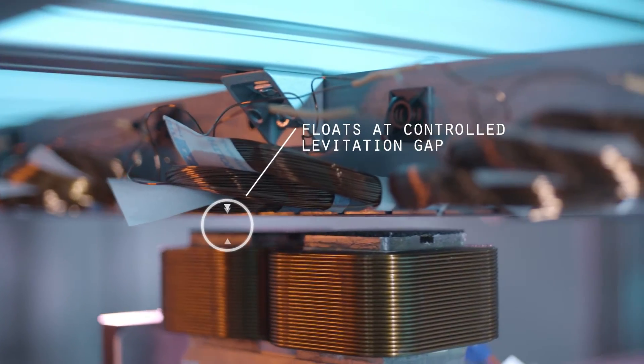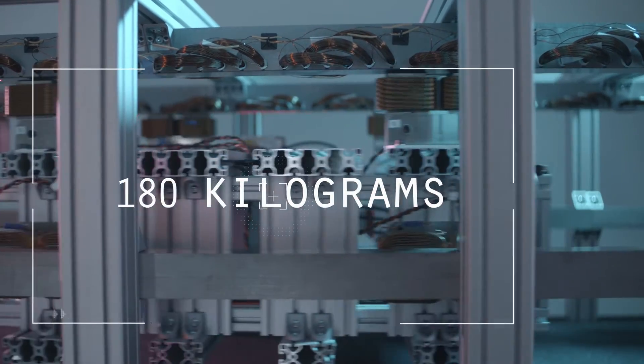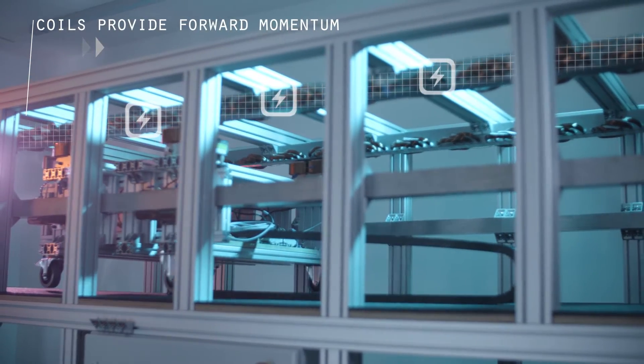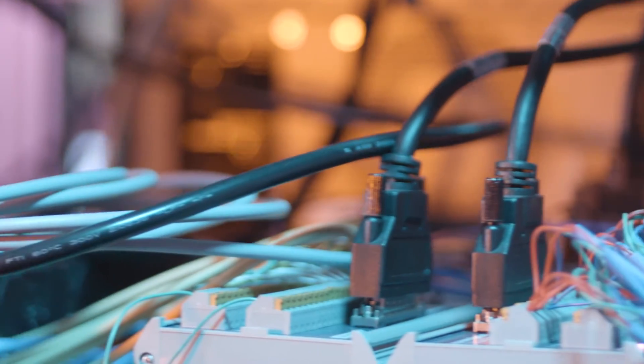The nice thing about this system is that all the power for propulsion is not on board of the vehicle. You can actually tailor the amount of propulsion that you need over the length of the track.